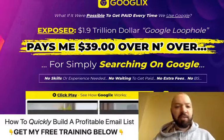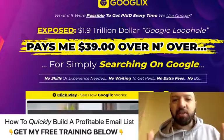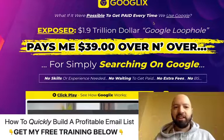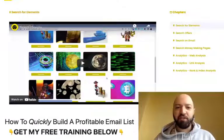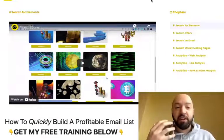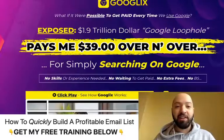So what is Google X? Google X is a software and a training. You're going to get tons of training videos — all these videos here to help you in case you find it hard to follow. You're going to get a ton of training and you're going to get a software.